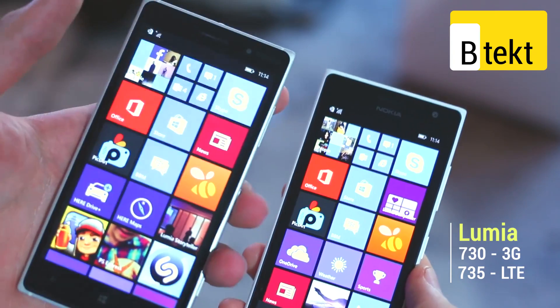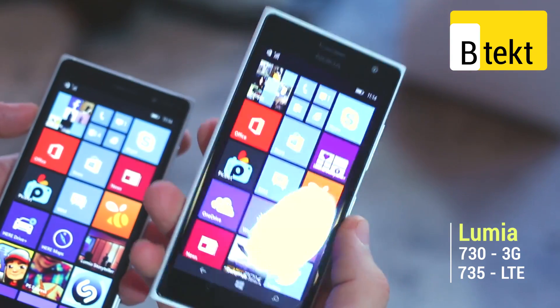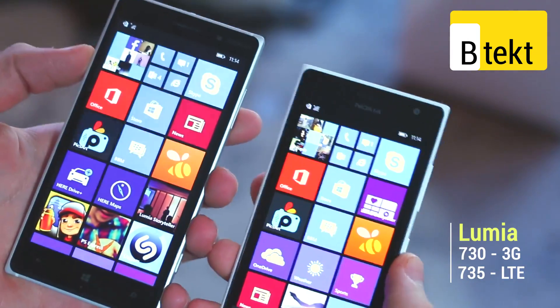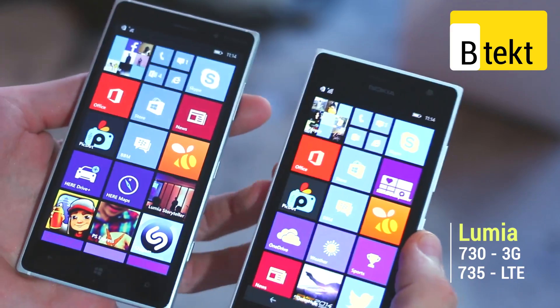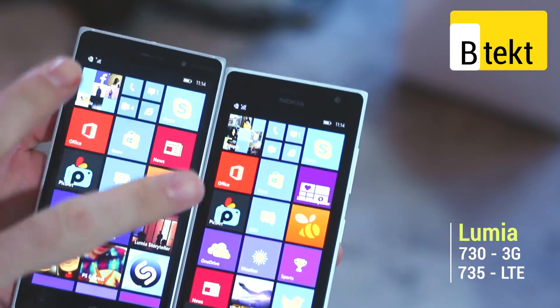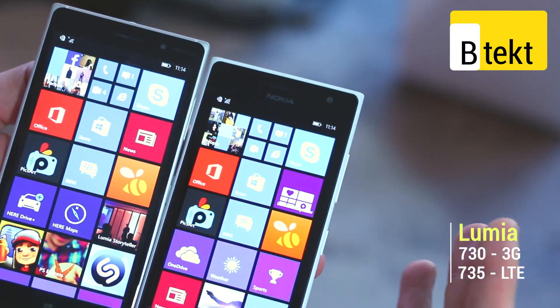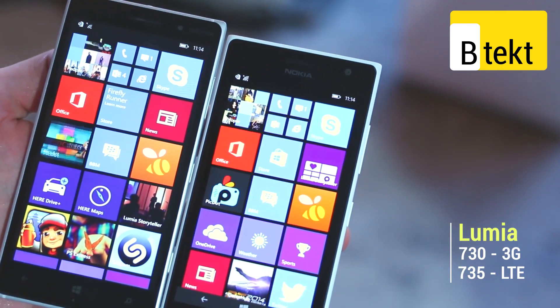They've both got 720p screens — a 5-inch display on the 830 and a 4.7-inch display on the 730. They're both going to have LTE when they launch here in the UK. You can see front-facing cameras on both; the lower-end model actually has a higher-resolution front-facing camera because it's very selfie focused.